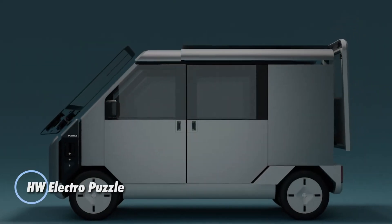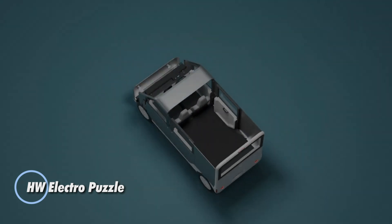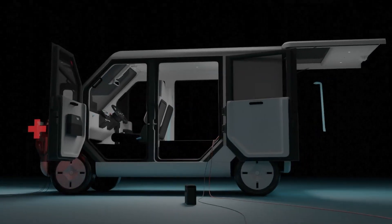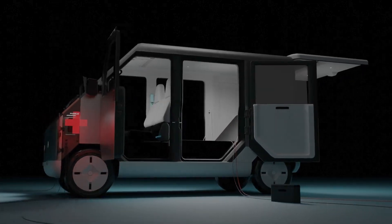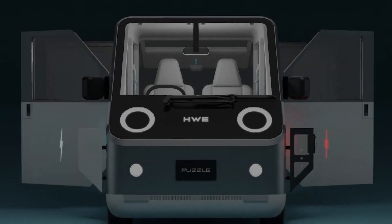The HW Electro Puzzle is a compact and eco-friendly electric van designed for efficient urban distribution and transportation. This innovative, solar-powered vehicle from Japan falls under the K-Car category, known for its small footprint and fuel efficiency.